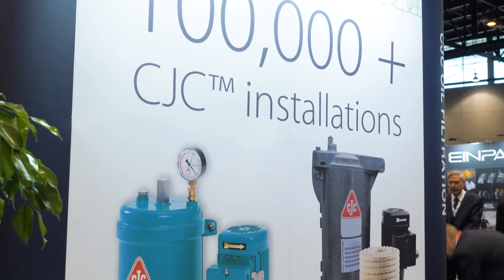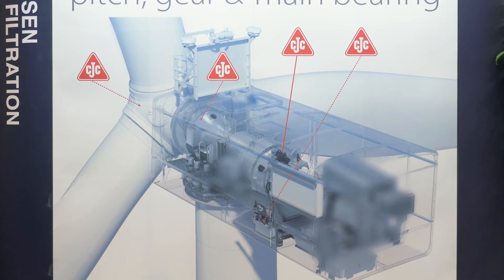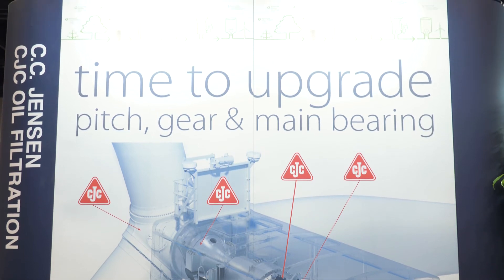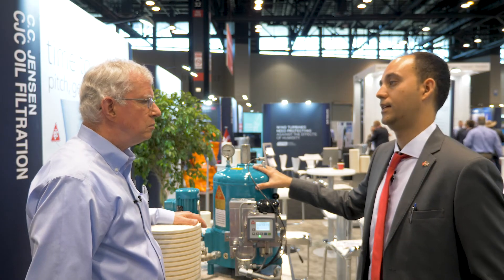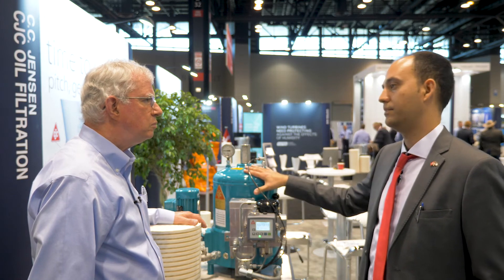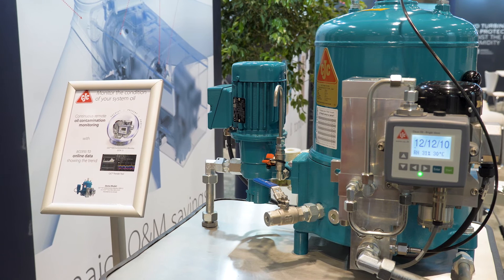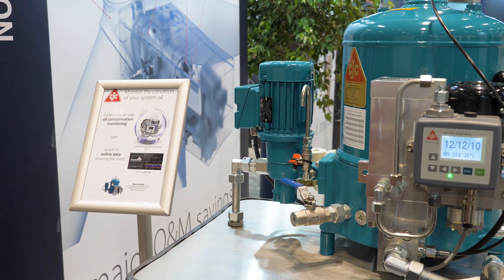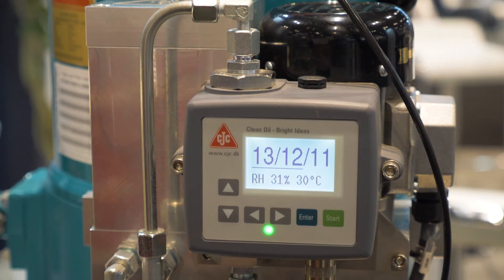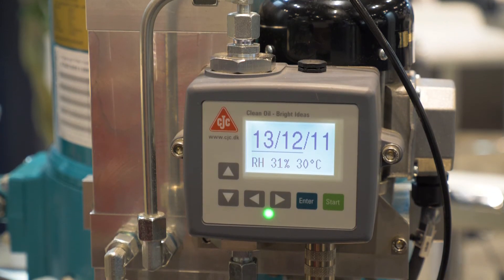Who would install this — would the wind technicians install it, or somebody from CC Jensen? Usually we sell them to the OEM business, so we ship them to the factories where they assemble the nacelles and the technicians put them together. We are in almost all the turbines that have been manufactured today, but for older turbines we have the retrofit market, so we can also send them to wind parks and retrofit them on site.